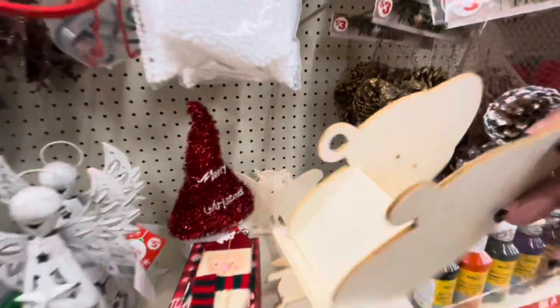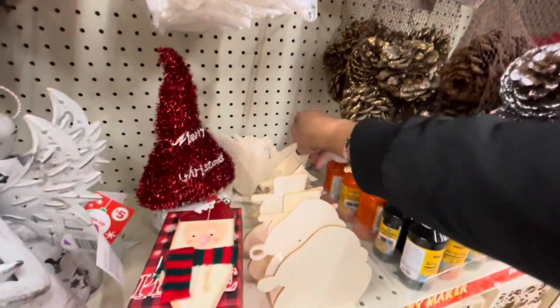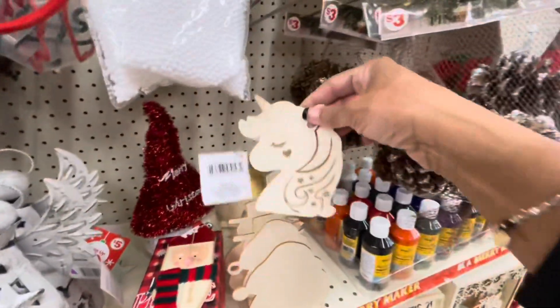Santa. Cute. I see a butterfly and a unicorn back here too.